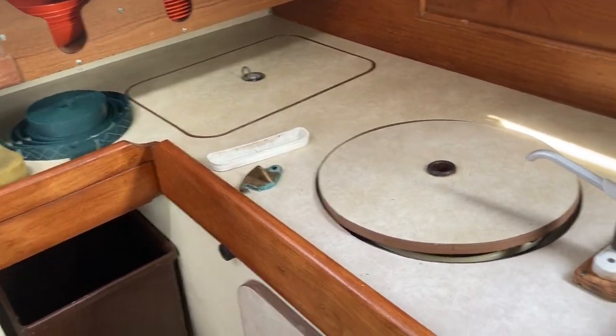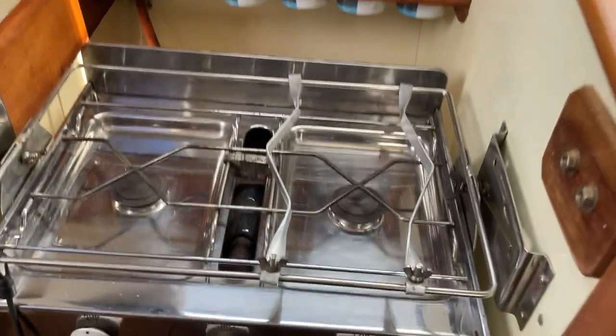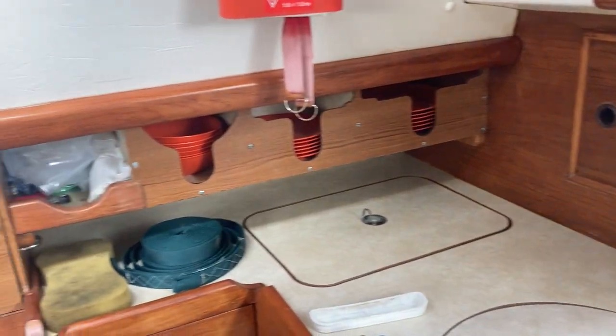To the port side there's a small galley, twin ring hob with an oven and grill. Space to store your mugs and storage. Icebox, fridge.